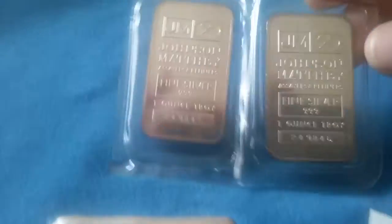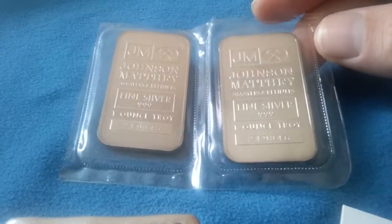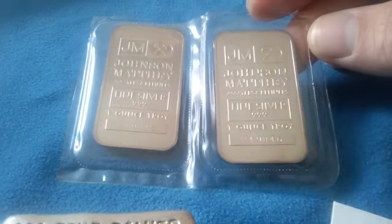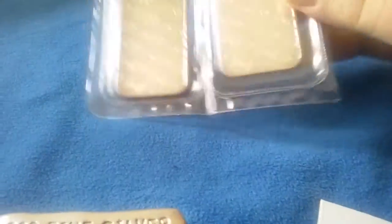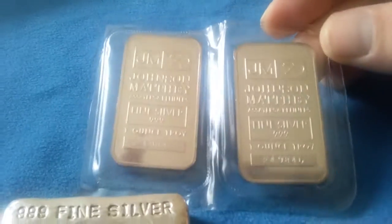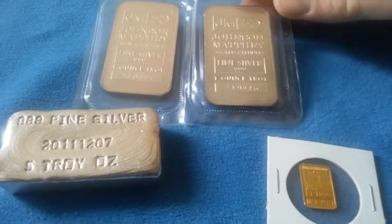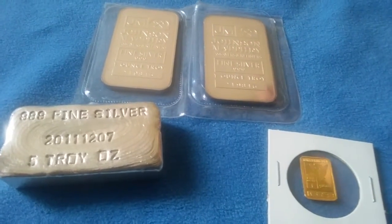And then I got a couple vintage Johnson Matthews one ounce bars with consecutive serial numbers. Alright guys, thanks for watching — please like, comment, and subscribe.